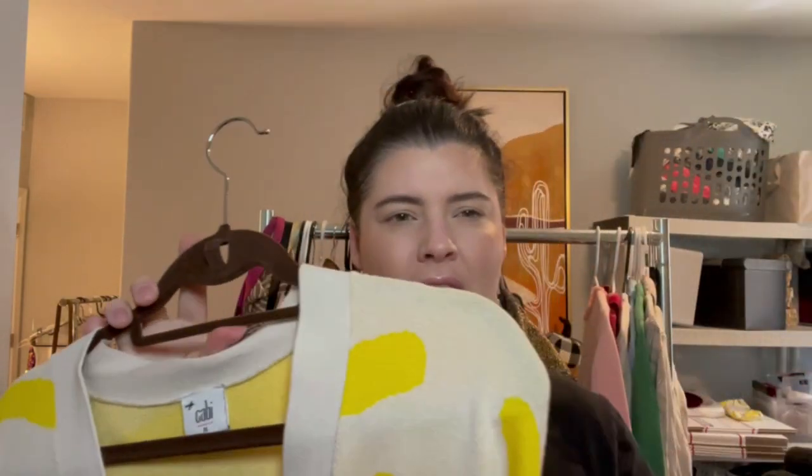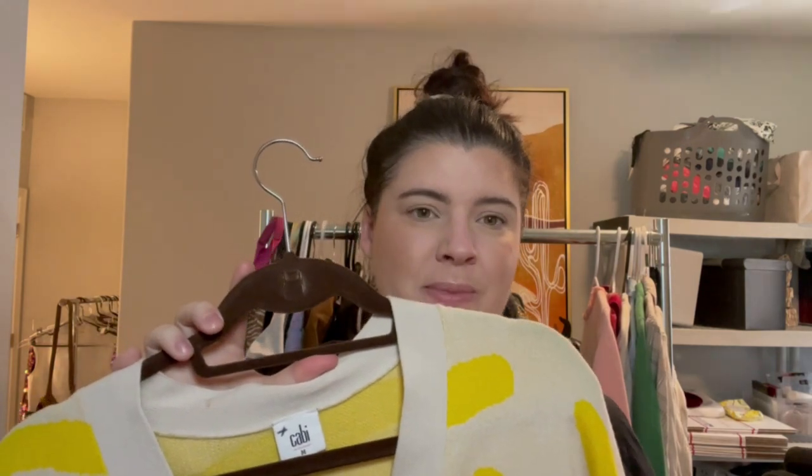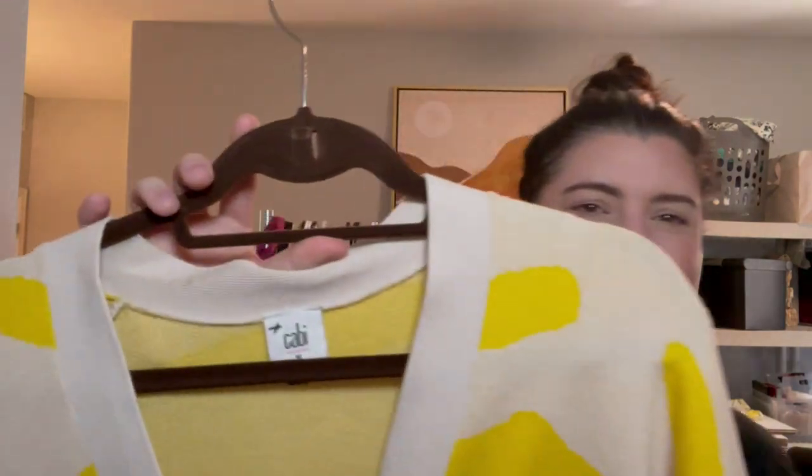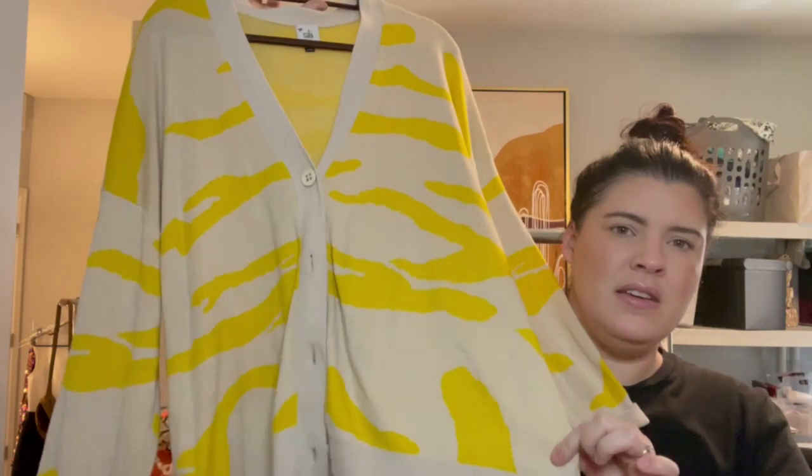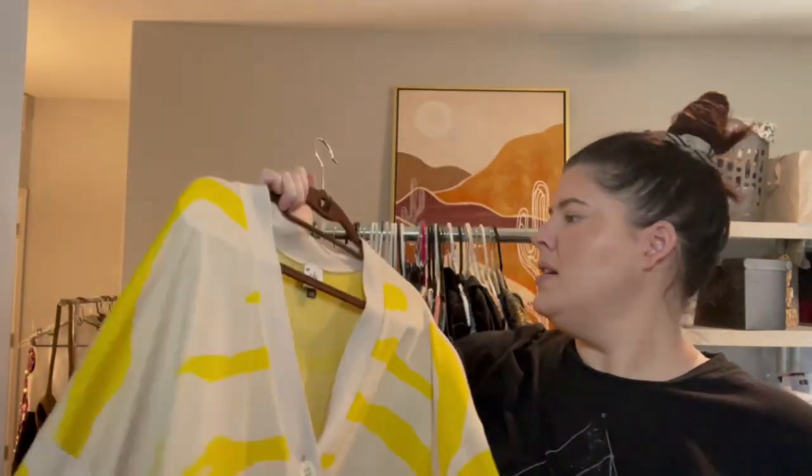Next thing — I'm pretty particular about Cabbie. Cabbie doesn't sell that well for me, but when I see a really cute, more unique style I'll pick it up. So this is Cabbie — it's kind of a fun tiger oversized cardigan, slouchy looking, size medium.